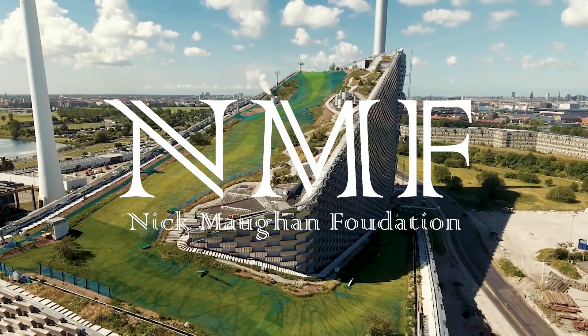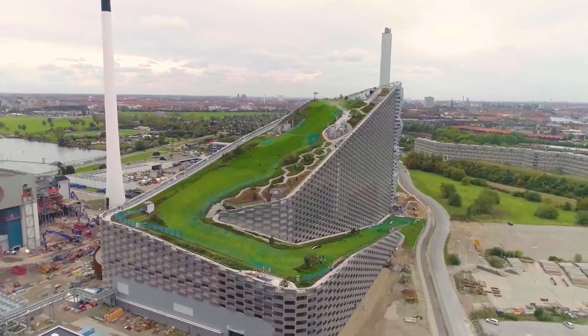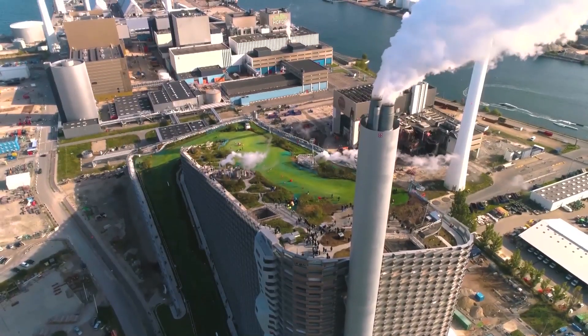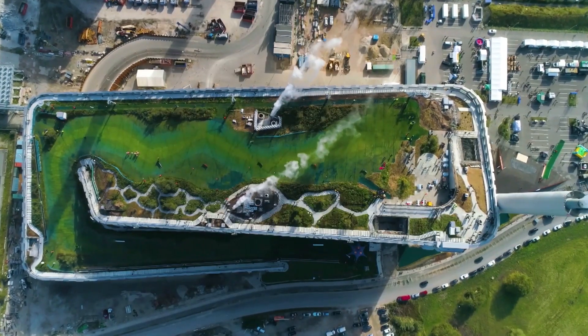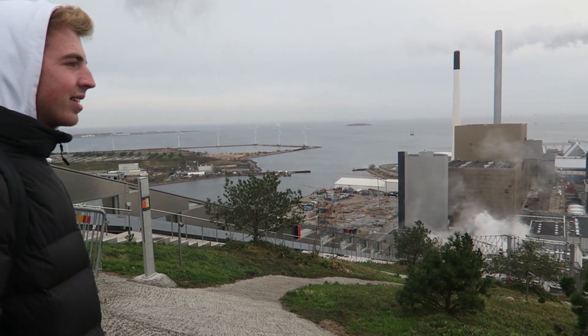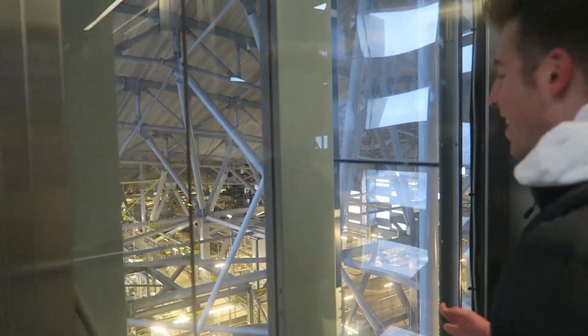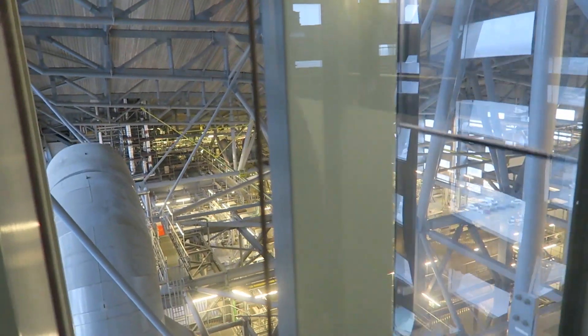This video was sponsored by the Nick Maughan Foundation. This is the world's cleanest waste-to-energy power plant, and it is also the world's first power plant to have a ski slope installed on the roof. It's known as Copenhagen, and today we have come to Copenhagen to take a closer look at this project and show you how the Danish are transforming their waste into clean energy.